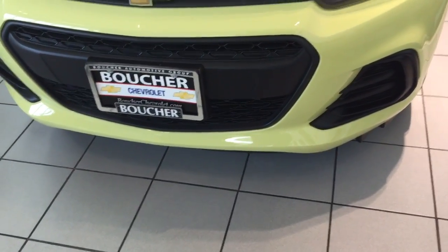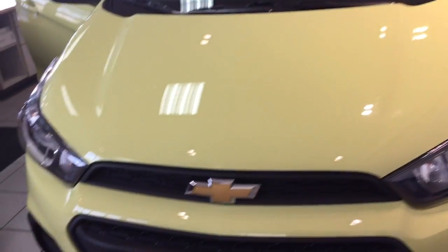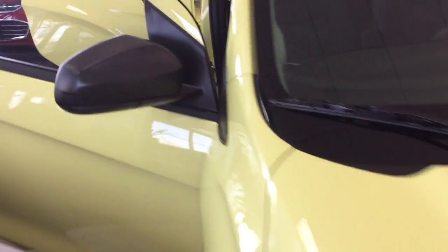Another informative video here from Shea Chevrolet. My name is Dave Allard. This one's called Brimstone — it's a beautiful color, and it's here on the showroom floor.